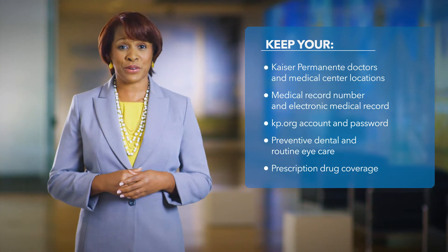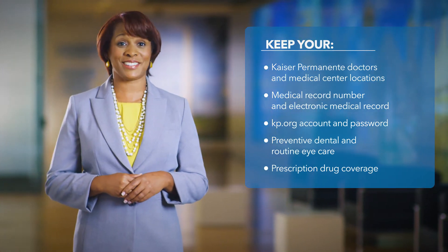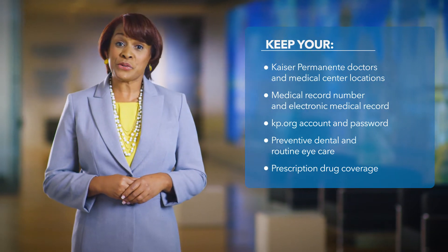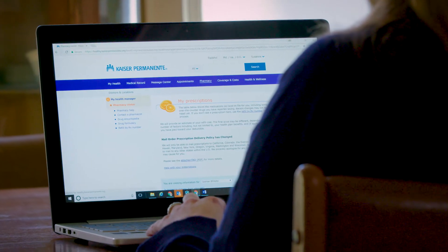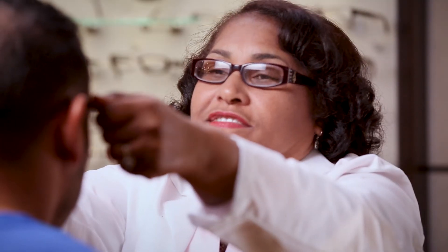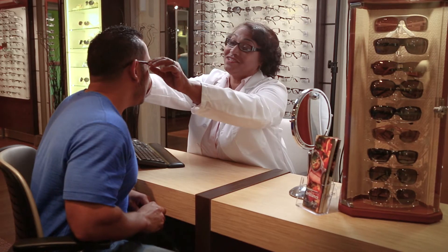You'll hardly notice the change. The Kaiser Permanente physicians you already know and trust will continue to coordinate and provide your health care at our medical centers. Your medical record number and your electronic medical record won't change. You'll keep your same KP.org account and password. And your benefits will still include preventive dental and routine eye care and can include prescription drug coverage.